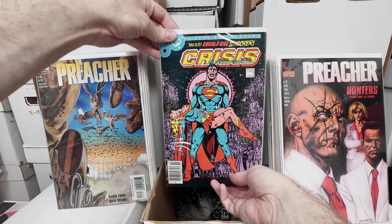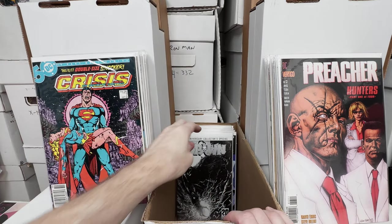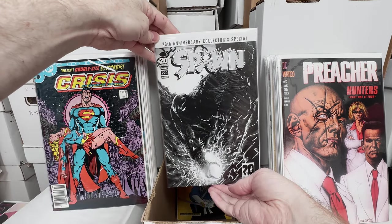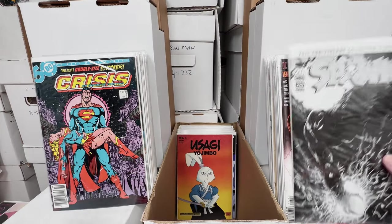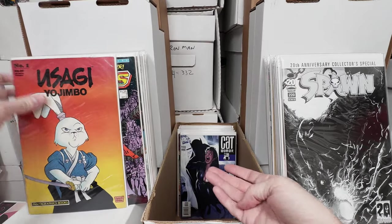Crisis on Infinite Earths number 7 — that's when Supergirl dies. Spawn 220 — any Spawns in the 200s are usually pretty rare and expensive. Usagi Yojimbo number 1, that's the second copy we've seen in the collection.